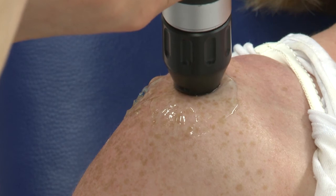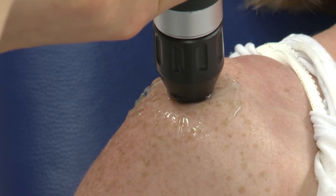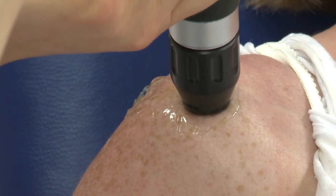Following the treatment, in most cases, pain levels should reduce and symptoms should abate after two to three months following the last session.